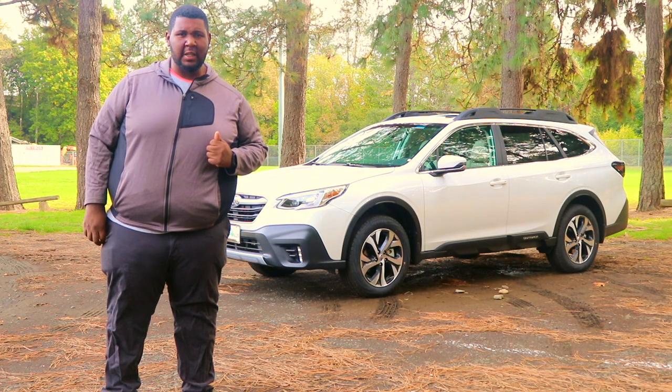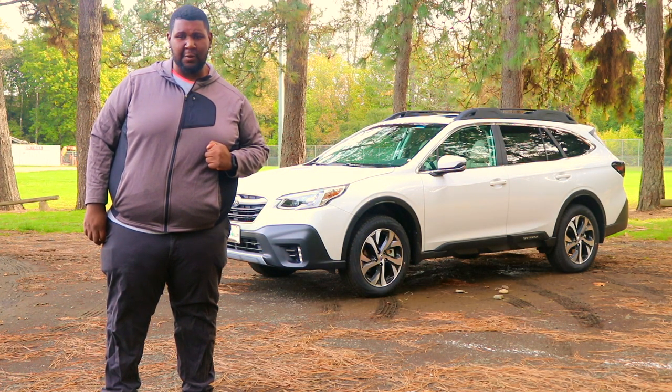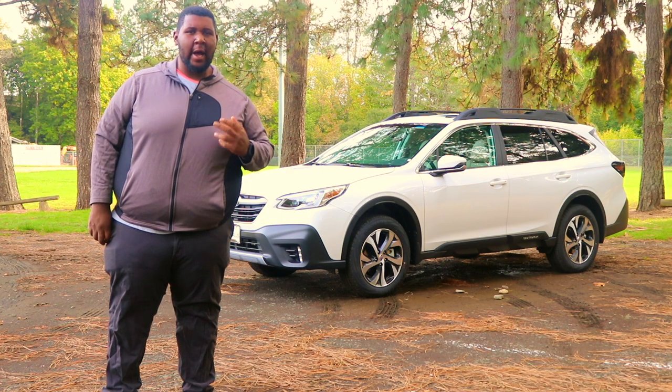What's going on? This is Big D from Jeep Riders and welcome to another episode of Test Rides. Today I'm going to test out the 2020 Subaru Outback Limited.